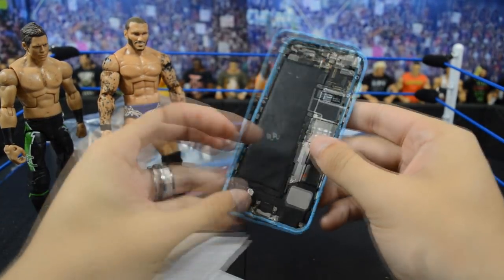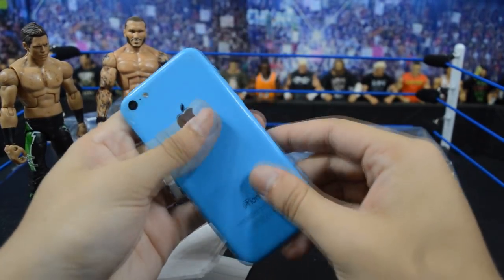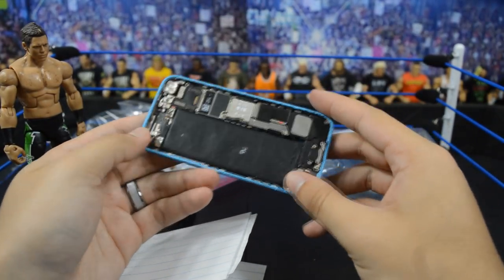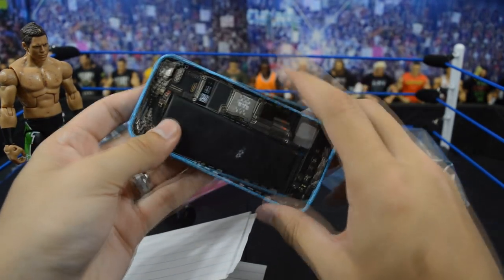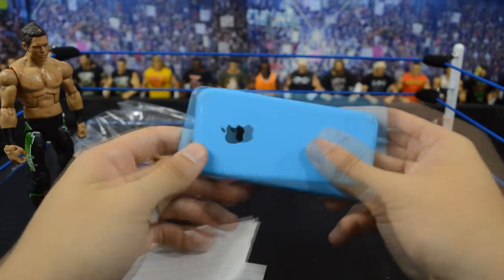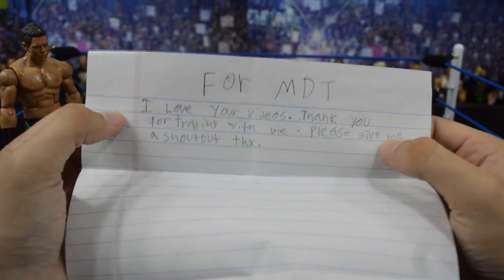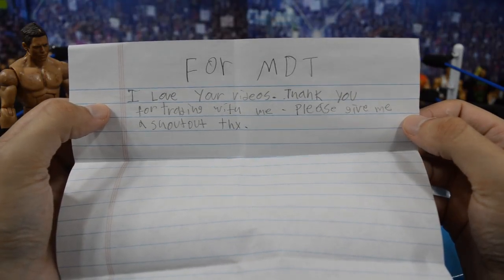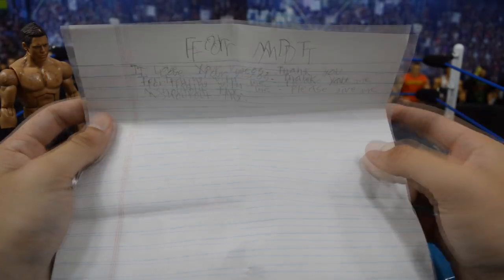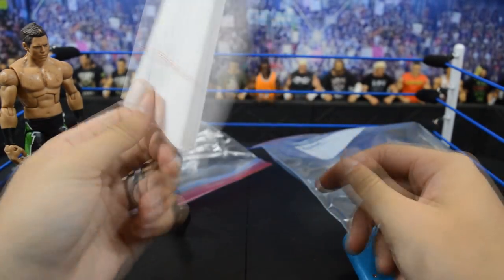It looks like we also have what appears to be the back part of an iPhone or something — I don't even know what this is, but it's pretty cool regardless. Got the MDT blue on it — maybe I can put a graphic on it or something. And here we have a letter that says: 'For MDT, I love your videos, thank you for trading with me, please give me a shout out. Thanks.' So huge shout out to Ian — thank you so much for loving my videos, and I'll leave a link to his Instagram below.